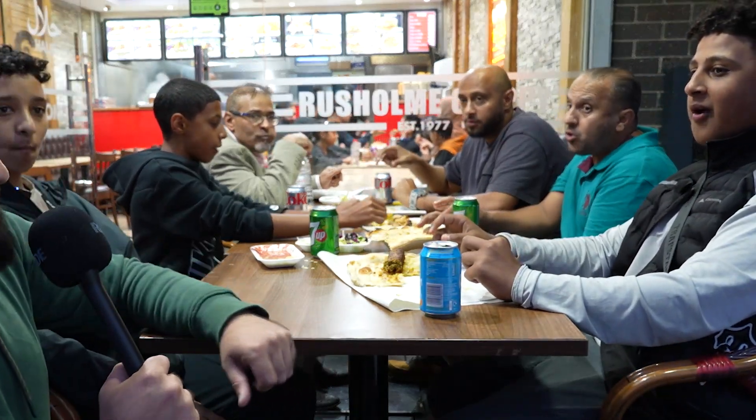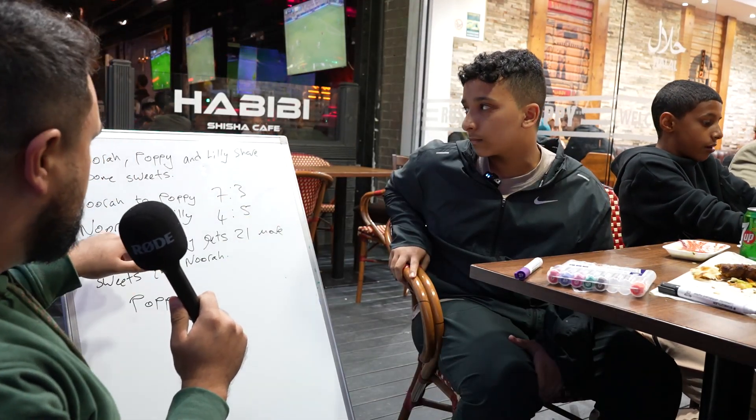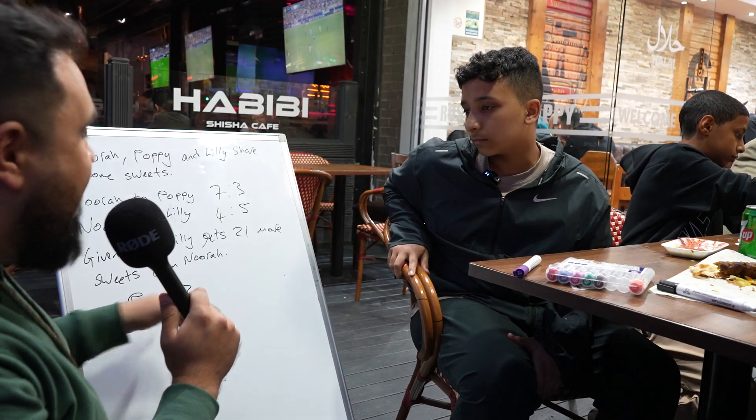I found this family having a nice meal, so we're going to ask them some questions. Mo, are you ready? I apologize to the family for disturbing their meal. Poppy, Nora, and Lily share sweets in the ratio 7 to 3 for Poppy, and Nora to Lily is 4 to 5. Given that Lily gets 21 more sweets than Nora, how many does Poppy get?